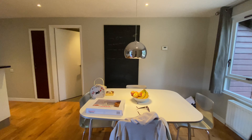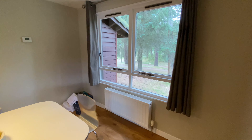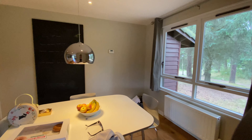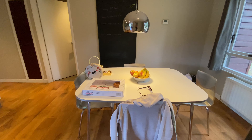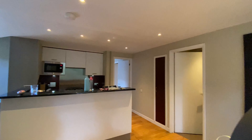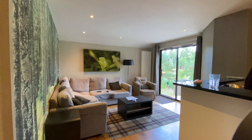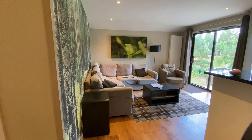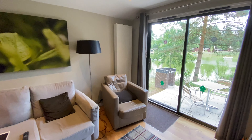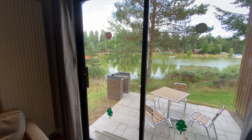Walking in through the door, this is the little dining area. We've got two bedrooms which sleep up to four, so there are four seats. I just love the open plan - it feels really nice. Then there's the kitchen, a little seating area, and the patio overlooking the lake.